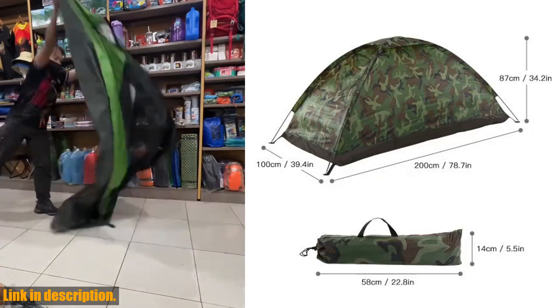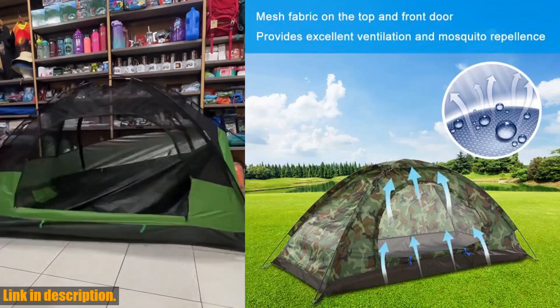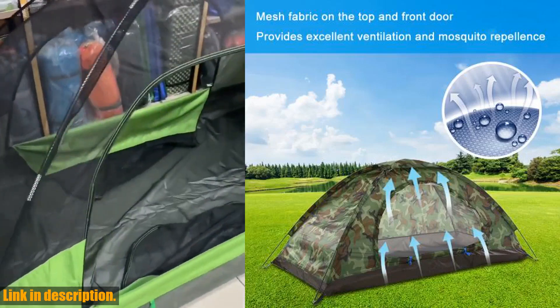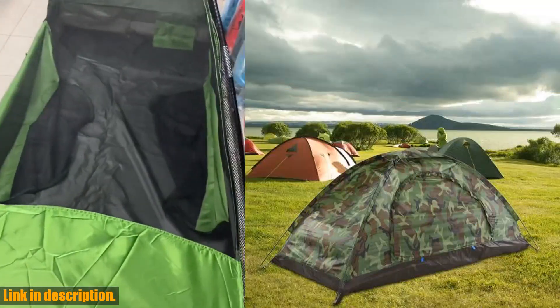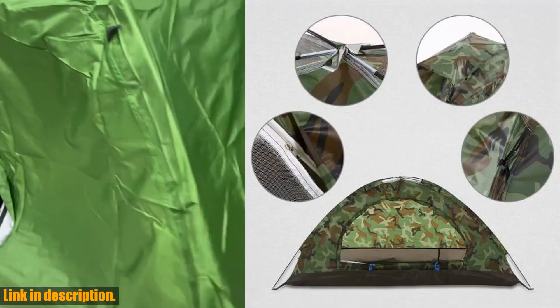So if you're ready to elevate your outdoor experience, make sure to check out the link in the description to purchase the Camping Tents 1.5 person waterproof camping tent. Trust me, you won't regret it. Thanks for watching, and don't forget to subscribe to my channel for more awesome gear reviews and outdoor adventures. Happy camping!